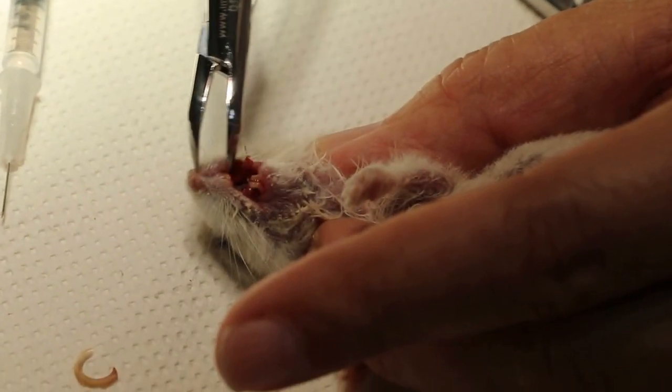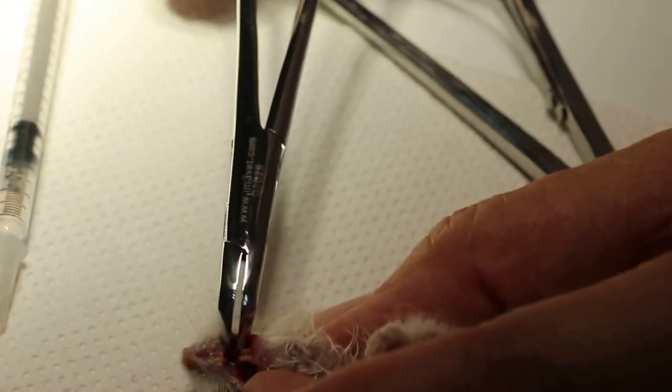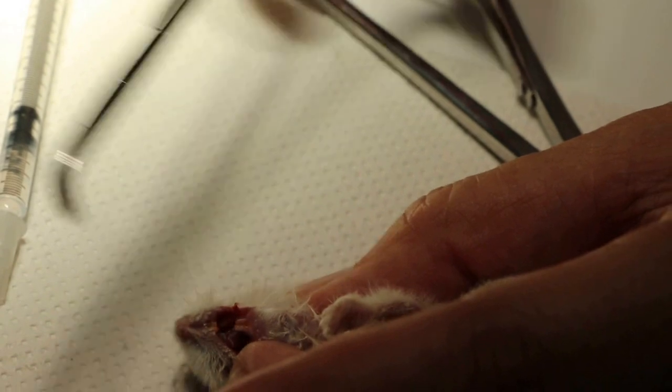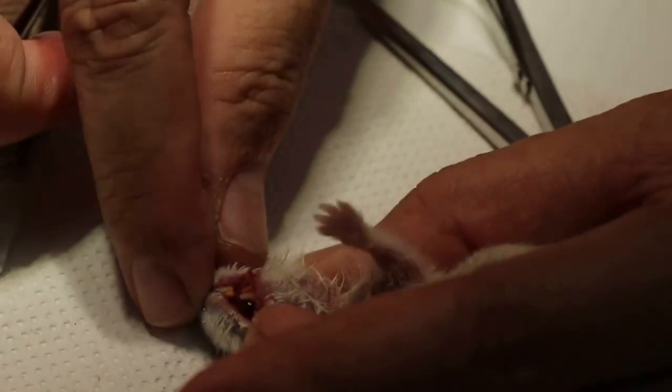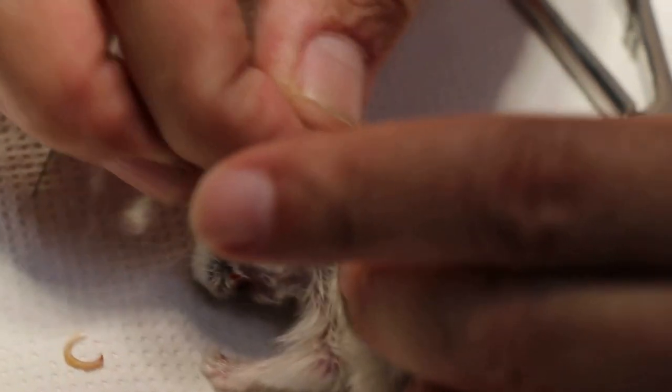I've cut the tooth already. You can see the front teeth are much better now — both front teeth are quite short, and the lower front teeth are also short enough. The hamster is still very dehydrated.